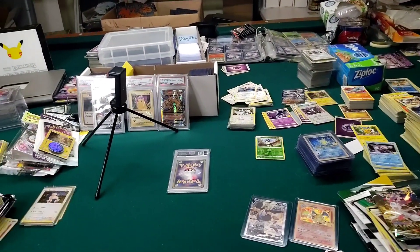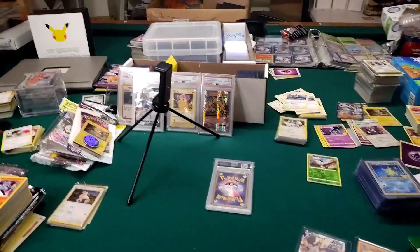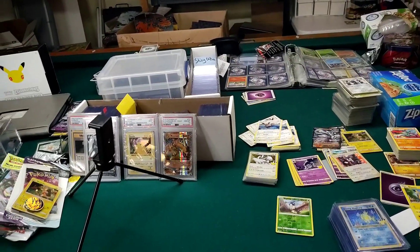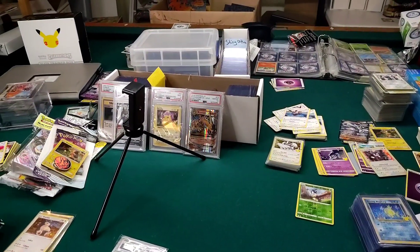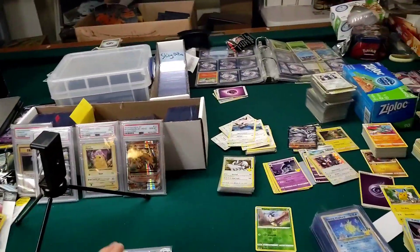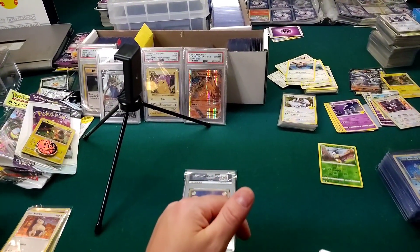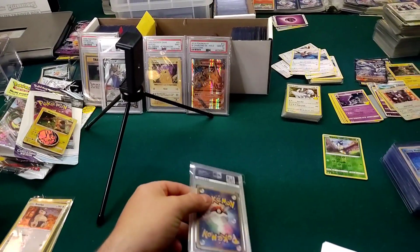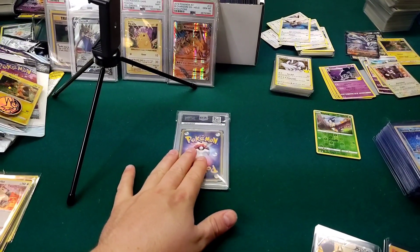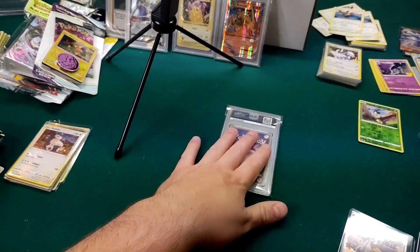Hey guys, Pokepatch here. Today's video I have a population report I want to share with everybody. This is one of the rare cards that I have, and I was extremely dumbfounded and amazed at how rare the card is. I'm not trying to say it's the rarest card ever made, because that's not true — it's a lower grade card. However, since it's a lower grade, I don't want to ruin it just yet, but there are very few of them in this grade, making it probably the rarest card I have.